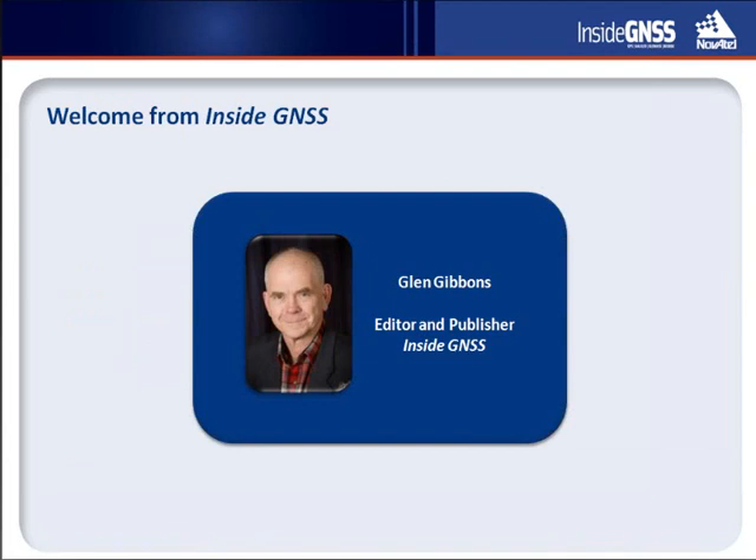Thanks, Lori, and a warm welcome to our viewing audience to this latest installment in the Inside GNSS Web Seminar Series. Today's presentation is sponsored by Novotel and addresses a subject that several past Inside GNSS Webinars have already touched upon: interference and jamming of GNSS signals. Our discussion today will focus on the role of antennas in mitigating the effects of interference on GNSS receivers.